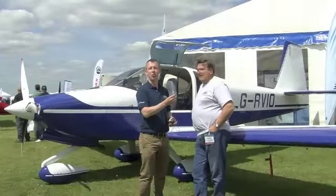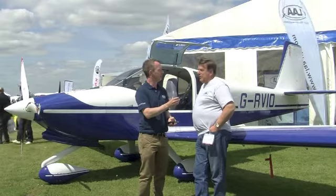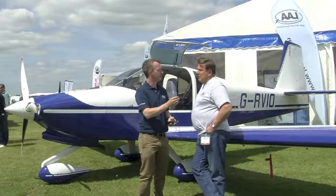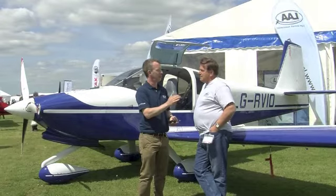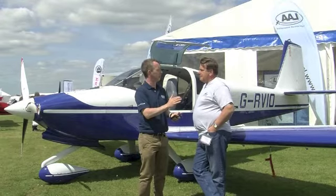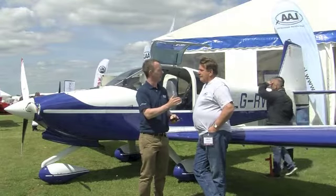We're here now with William Newby, who's the acting CEO for the LAA. How's the show been for you this weekend? It's been pretty good. The weather was a bit of a problem yesterday — it was a little bit quiet — but today has been excellent. It's obviously quite a tough marketplace, but the LAA seem to be dealing with things really well. Where do you see the market heading over the next year or two?